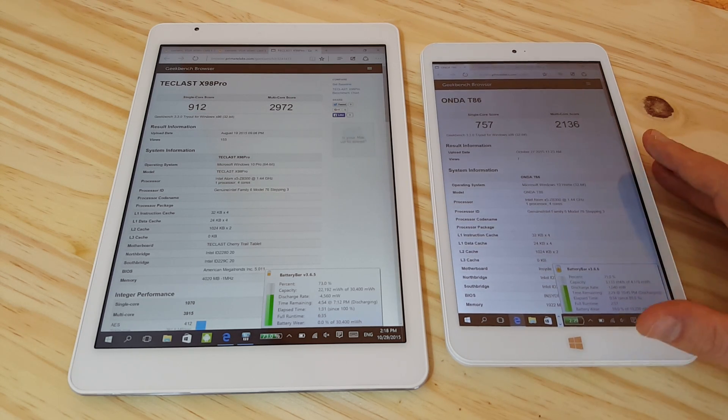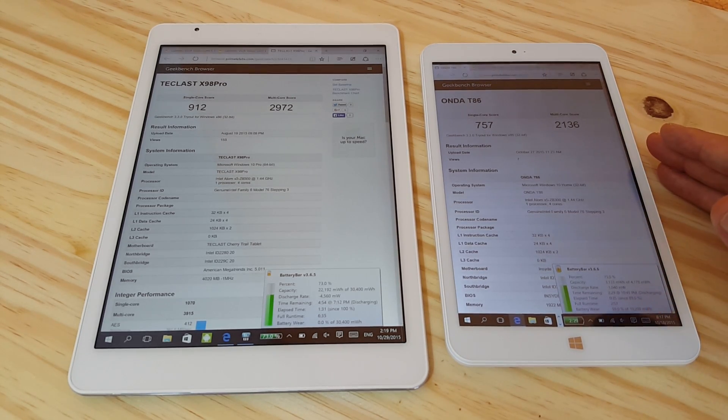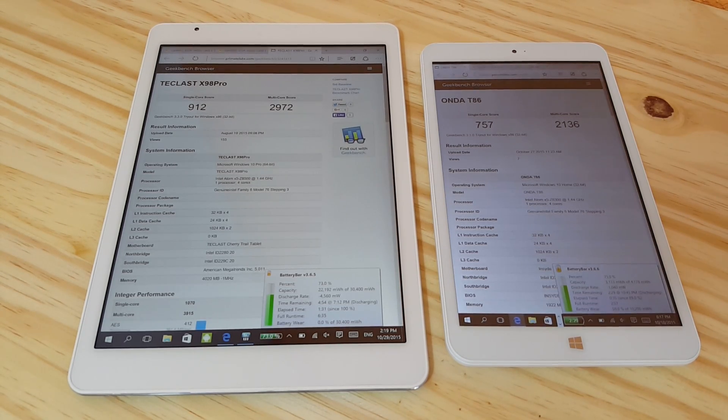So that's a quick comparison between the X5 8500 and the X5 8300. Thank you for watching. Stay tuned to the channel if you're interested in Chinese tablets — there are quite a few releases coming in November, so keep an eye out for that. See you later.